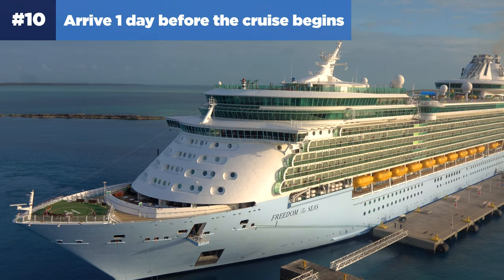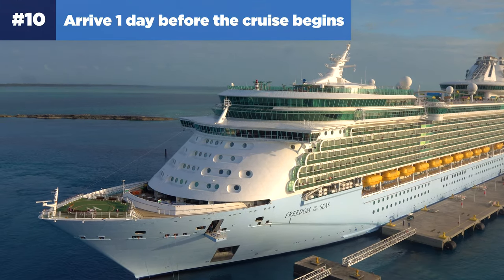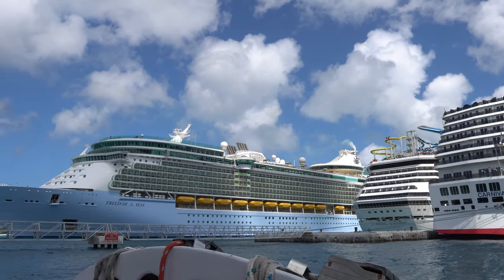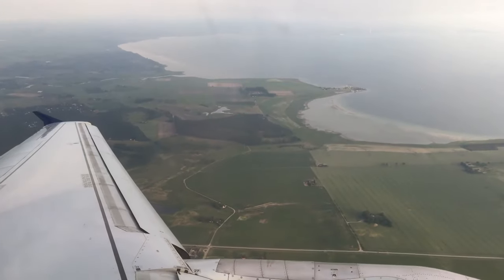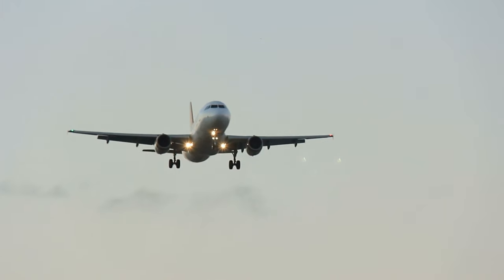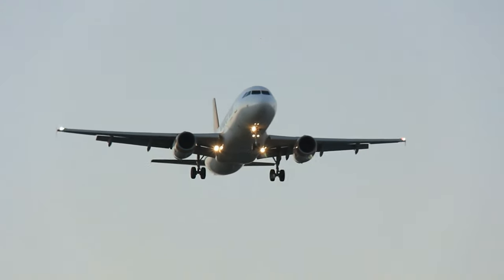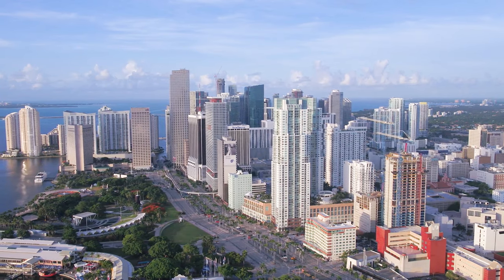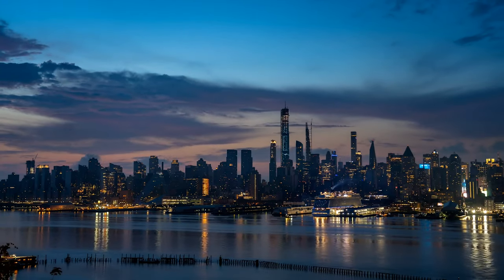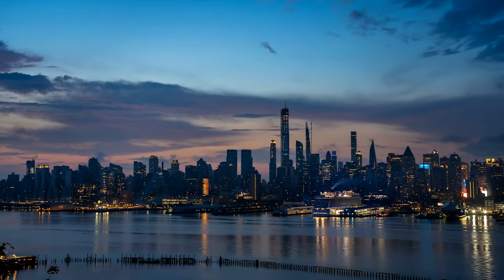Number ten: arrive one day before the cruise begins. If you're flying into your cruise port, be sure to arrive at least one day before the cruise begins. Airline travel is anything but predictable, and you want to ensure your family arrives in the departure city with plenty of time to spare. Plan to arrive the day before and spend a night in a hotel prior to boarding. Not only does this help ensure you'll make your cruise, it also gives you a head start on vacation.